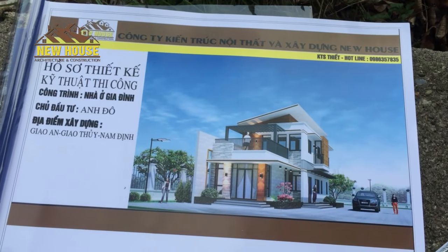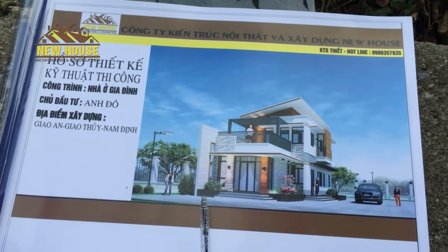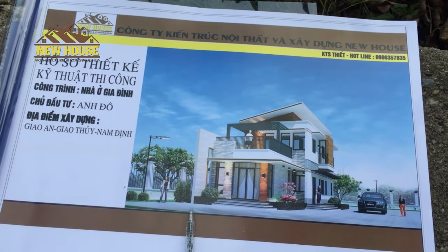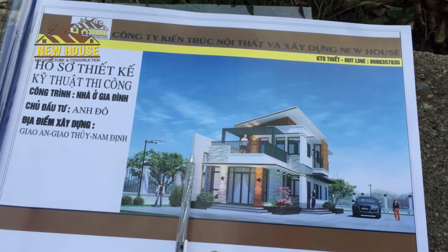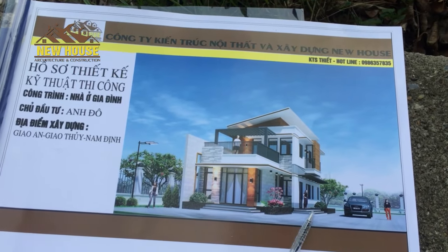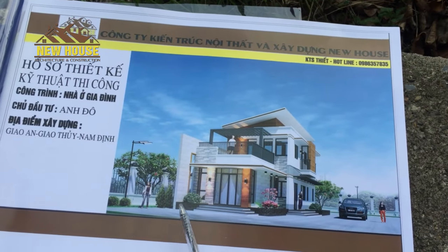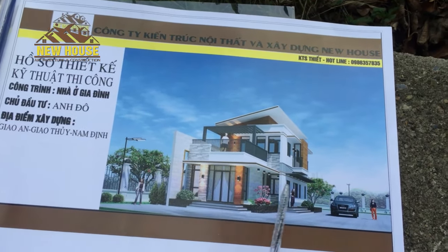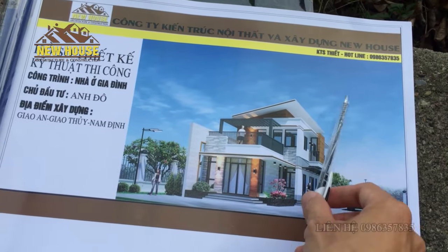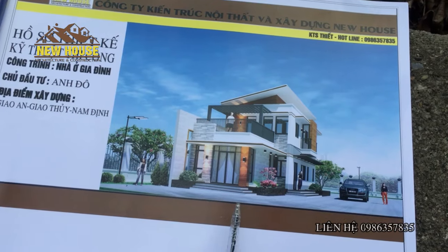Sau đây tôi sẽ giới thiệu tổng quan về cái bộ hồ sơ này nhé. Về cơ bản thì cái chiều rộng của cái công trình này là 7,8m nhé các bạn nhé, từ cái mặt tiền này cho đến cái khu bậc tam cấp là 7,8m. Và cái chiều sâu của ngôi nhà này thì nó là 16,5m nhé, tính từ mặt tiền cho đến tận cuối cùng là 6,5m. Tổng diện tích của cái công trình này là 140m² đó các bạn nhé.